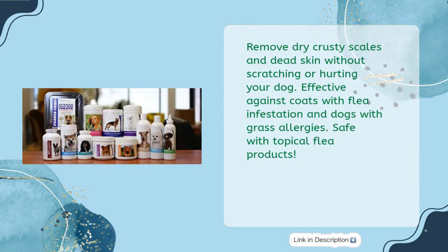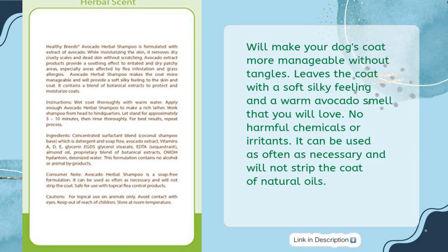It removes dry crusty scales and dead skin without scratching or hurting your dog. Effective against coats with flea infestation and dogs with grass allergies. Safe with topical flea products. Will make your dog's coat more manageable without tangles, and leaves the coat with a soft silky feeling and a warm avocado smell that you will love.